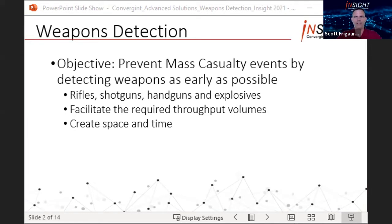Another aspect of weapons detection is the ability to extend the facility's perimeter out as far as possible to create as much space and time between the bad actor and the response strategies. The farther out you can detect a weapon, the more time you have to respond or lock down.